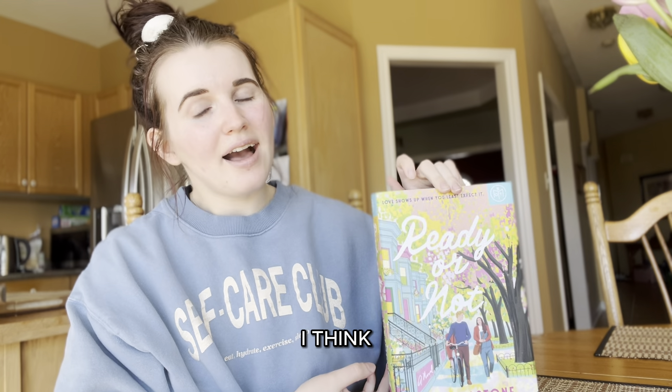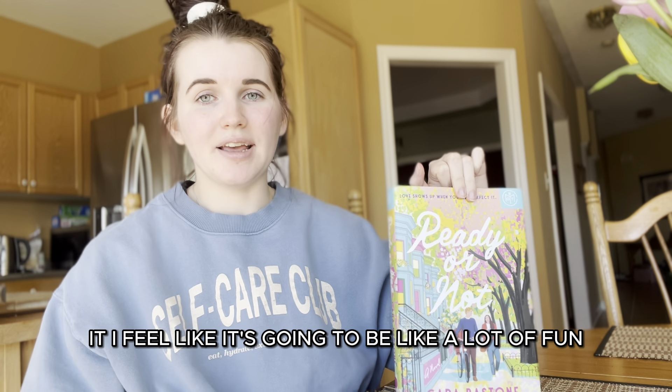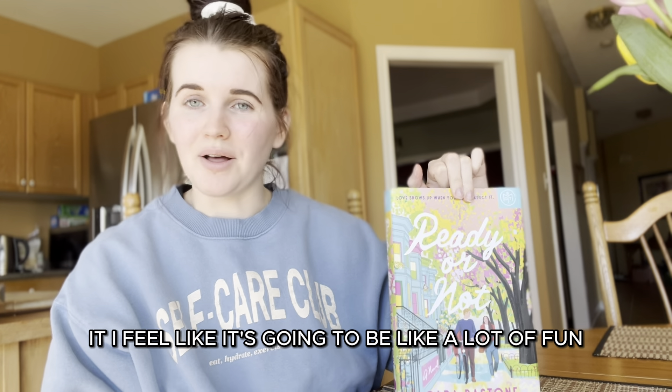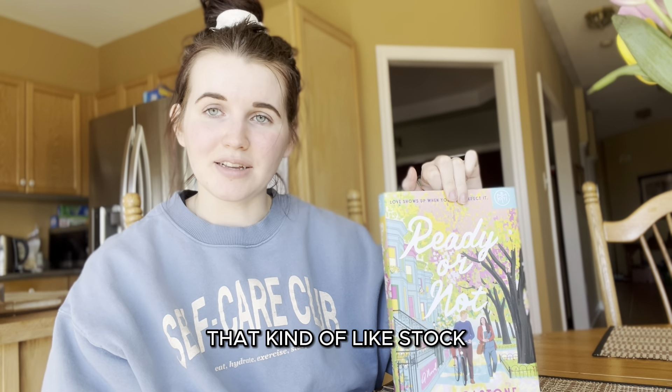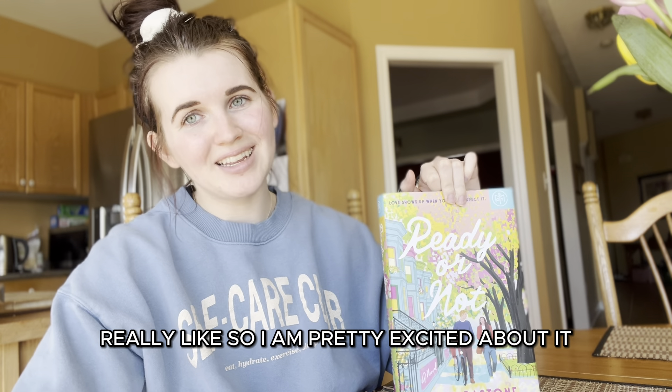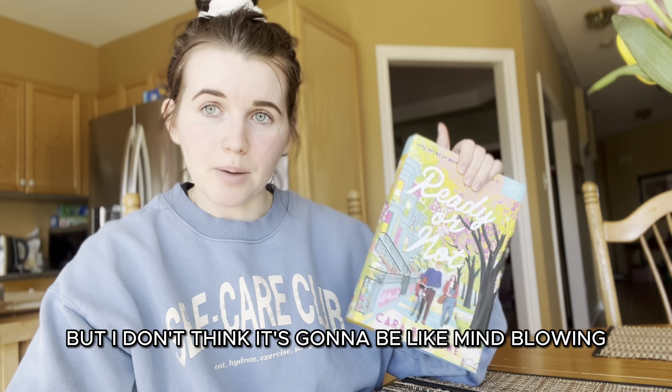I have kind of middle-of-the-road expectations for this book. I feel like it's going to be a lot of fun, pretty cheesy, and like that stock standard romance formula that I really like. So I'm pretty excited about it, but I don't think it's going to be mind-blowing.